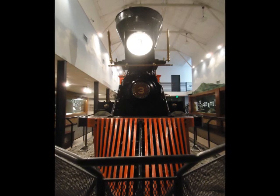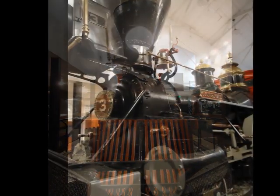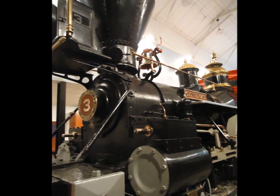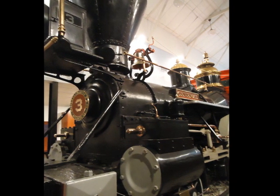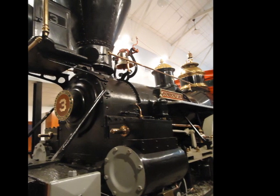The Big Shanty Museum eventually turned into the Southern Museum of Civil War and Locomotive History. In 2001, the museum became affiliated with the Smithsonian Institute in the prestigious Smithsonian Affiliations Program, and it now hosts traveling Smithsonian exhibits.